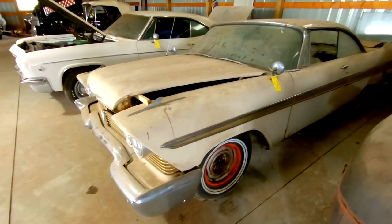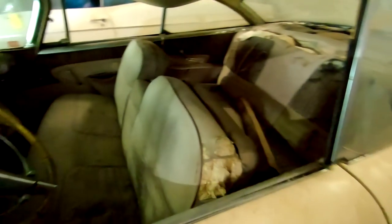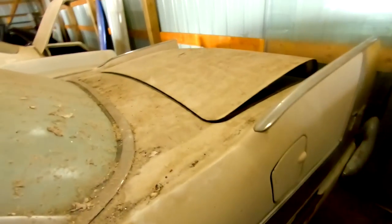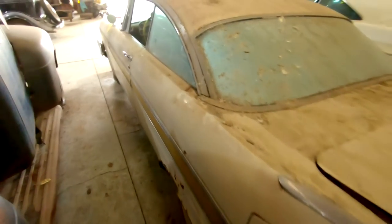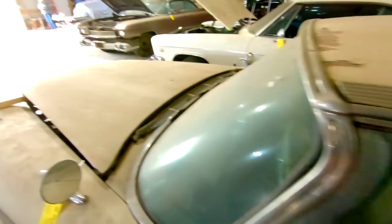Got a '58 Fury — Christine car. Very nice restorable example of a Fury. Big ol' fins. All that chrome and trim is still present. Trunk has just a bunch of hubcaps. Hell of a nice car.